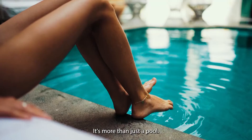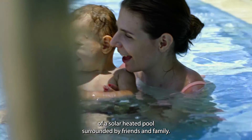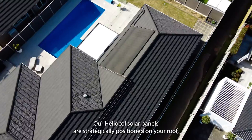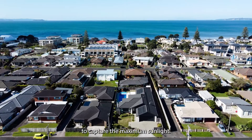It's more than just a pool. It's the cherished memories created while basking in the warmth of a solar heated pool, surrounded by friends and family. Our Heliocool solar panels are strategically positioned on your roof to capture the maximum sunlight.